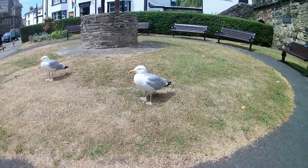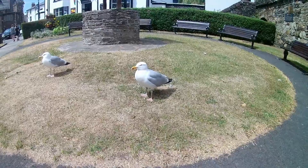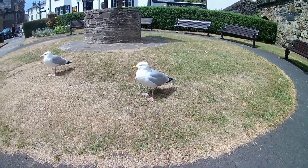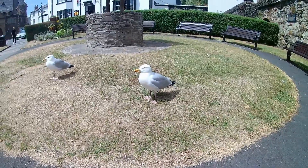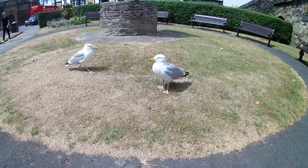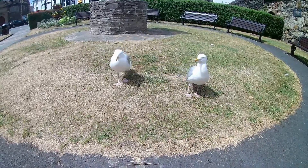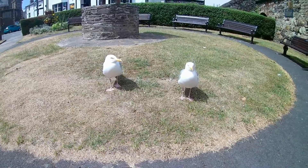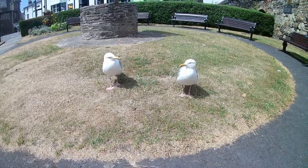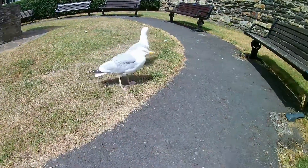You're famous! You're going on telly — YouTube. Say hello in seagull to the audience! Yeah, yeah. What? You're famous, you're on YouTube — say hello to the audience!